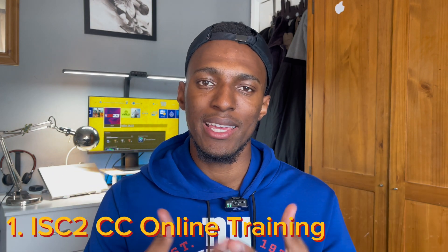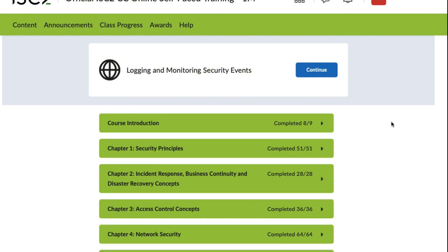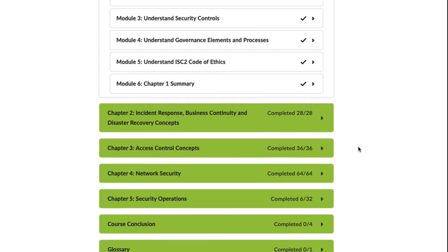There were only two resources I needed to pass this exam. The first is the ISC² free online training, which should give you everything you need to pass. However, it would be really helpful to use other resources as well. The online training is really good and in-depth — sometimes too in-depth, going so deep you're not sure if everything will come out on the exam.